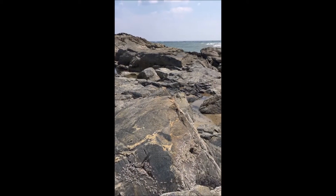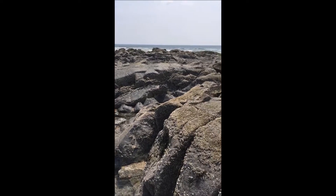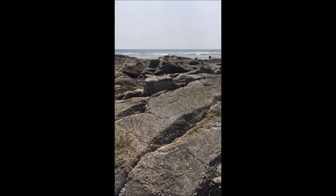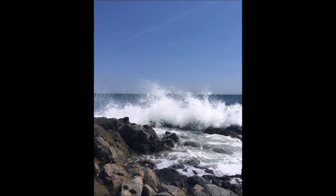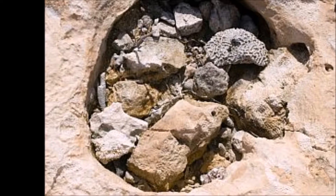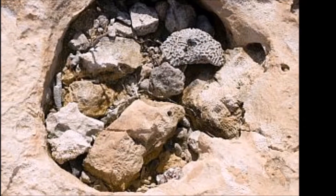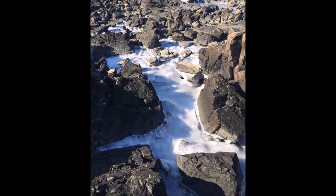Tide pools are rocky pools on the seashore which are filled with seawater. Tide pools exist in the intertidal zones. These zones are submerged by the sea at high tides and during storms and may receive spray from wave action. At other times the rocks may undergo other extreme conditions like baking in the sun or being exposed to cold winds.